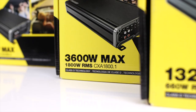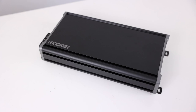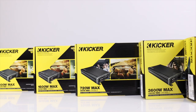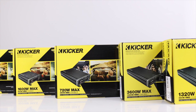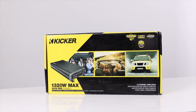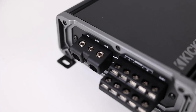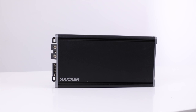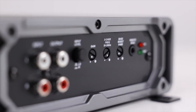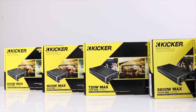KICKR CXA amps are not only reliable and powerful, they are also priced extremely well. There are six amplifiers available in this lineup: four monoblock amps, an AB class 4 channel, and a 5 channel that uses both AB and D class technology. So if you're looking for an amp that sounds excellent at a great value, don't go anywhere because we're about to explore the KICKR CXA amplifier line.